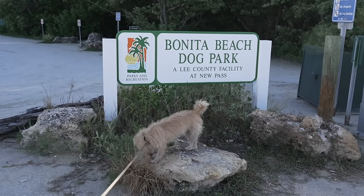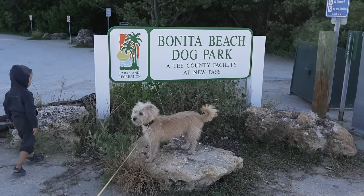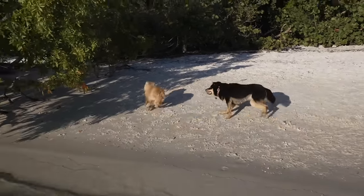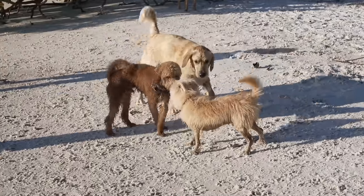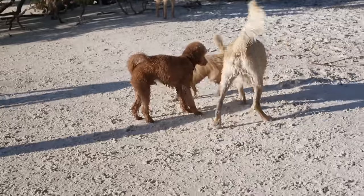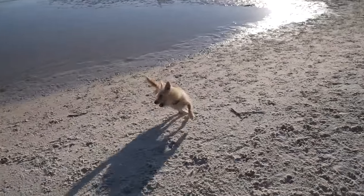By far, our favorite spot in this area was Bonita Dog Beach Park, actually in Bonita Springs, which is in between Naples and Fort Myers. It's the perfect place to watch the sunset with packs of happy dogs playing on the beach. We spent quite a bit of time here with our pup Atlas.